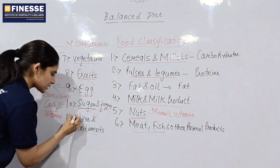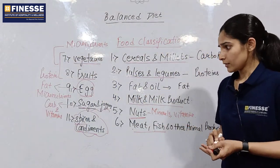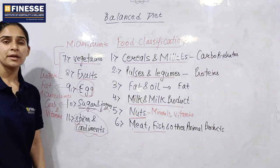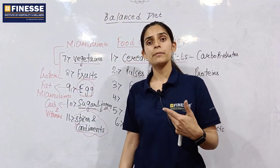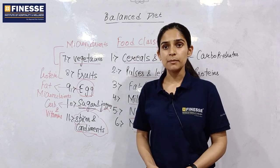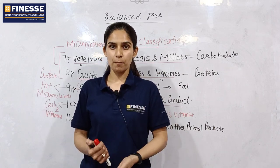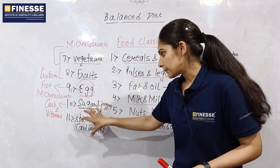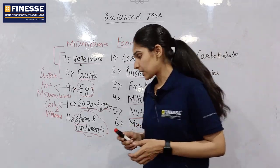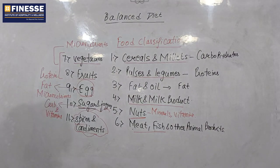Spices and condiments don't provide energy as such, but they enhance the flavor. Spices and condiments have antioxidant properties, anti-inflammatory properties, and antibacterial properties, which mainly target our immune system. For example, turmeric (haldi) has anti-inflammatory property, antibacterial property, and antioxidant properties. Specifically, turmeric has very strong antibacterial properties. That is why spices and condiments are important for consumption.